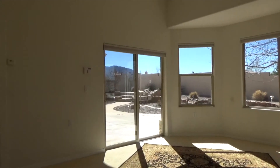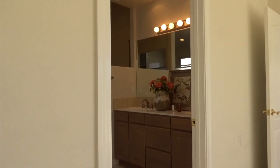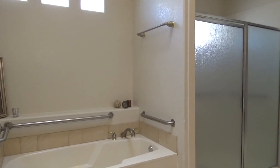The formal dining area has built-ins with glass doors, and there's a large laundry room with a folding area, as well as a three-car garage for extra storage and space. There's refrigerated air and radiant heat.